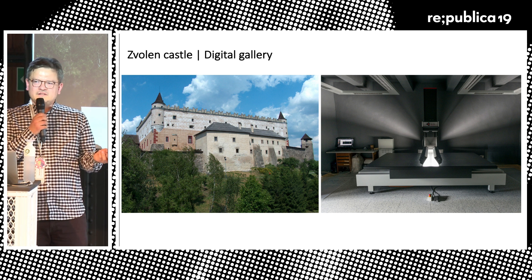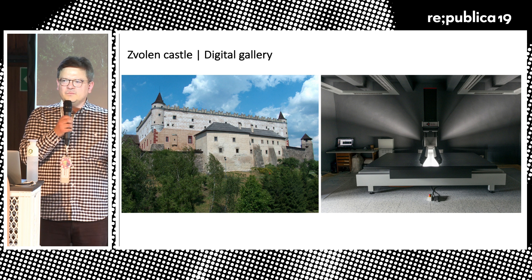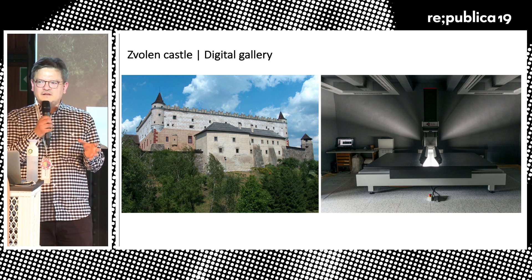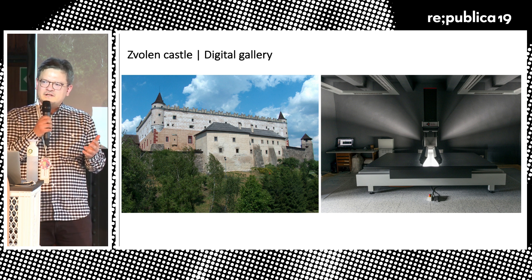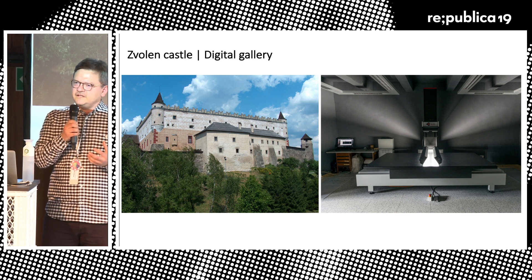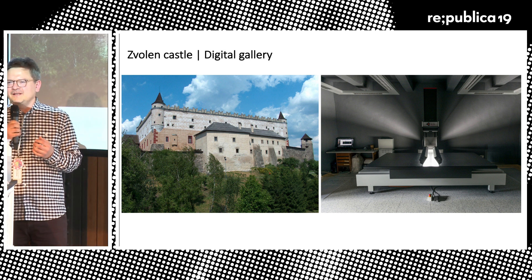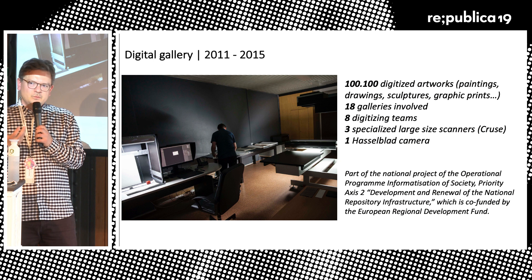It wasn't happening only in Bratislava but all around Slovakia, because many galleries — not only the Slovak National Gallery — were involved, from east to west. One of the locations where we digitized our artworks is Zvolen Castle in the middle of Slovakia. On the left side you can see the scanners we used to digitize most of the paintings. This gave us a real opportunity to do something about the content, because usually when museums, galleries, and archives think of digitization, they think first what to digitize. We simply had to digitize 100,000 artworks, because that was the aim of the project.